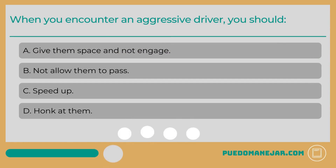When you encounter an aggressive driver, you should: A. Give them space and not engage. B. Not allow them to pass. C. Speed up. D. Honk at them.